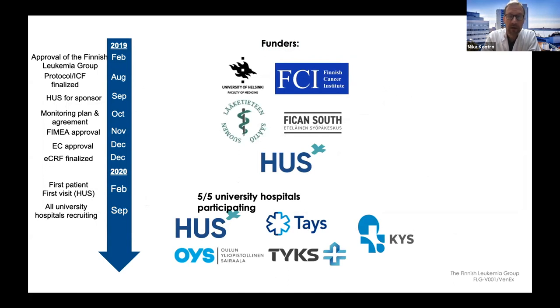This trial receives no funding from AbbVie, who manufactures venetoclax — it is solely an academic study. All Finnish university hospitals have joined and are recruiting patients. As of today we have recruited 67 participants, and our goal is to finalize recruitment by the end of the year with 100 total participants.